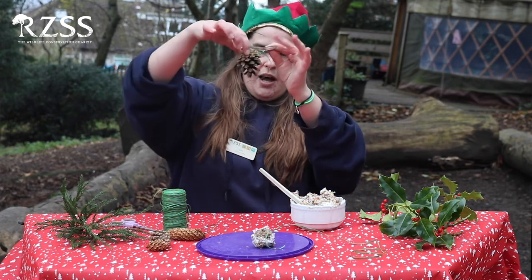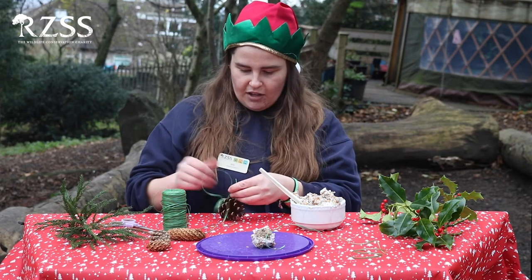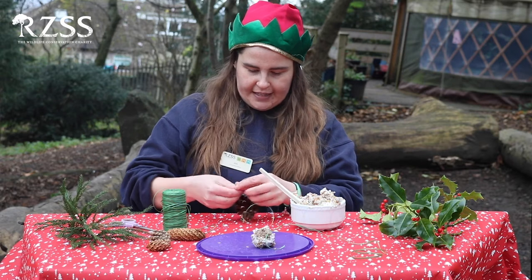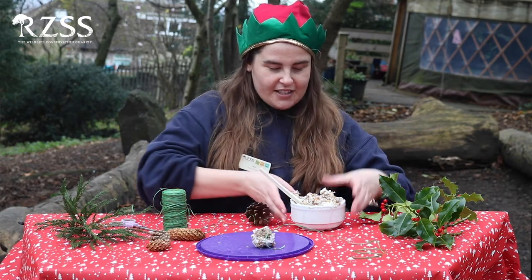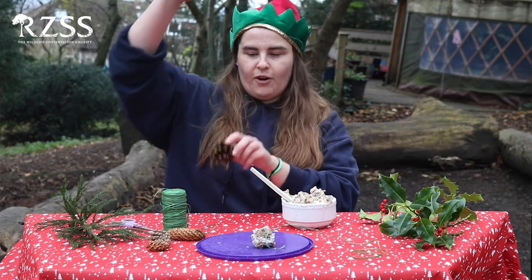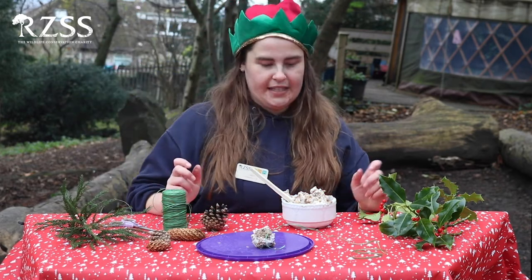Once you've got it wrapped around the top like this, you just tie a little knot to make sure that it's not going to fall onto the ground, and you can tie a double knot to make it nice and tight. We have our string tied on before our hands get nice and covered in lard and birdseed.